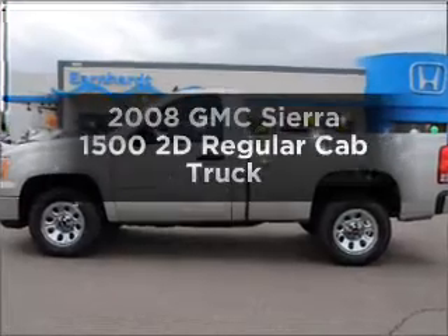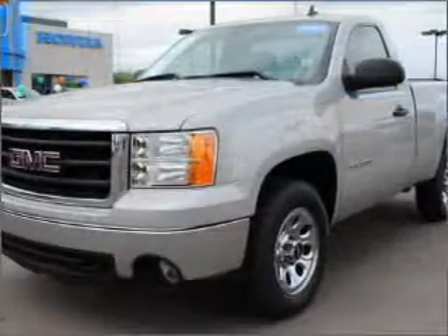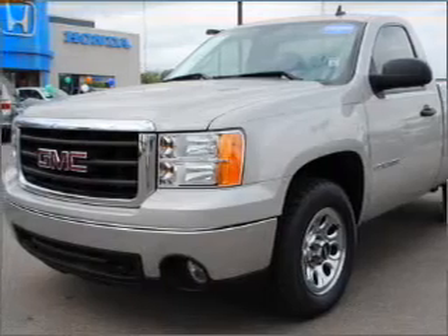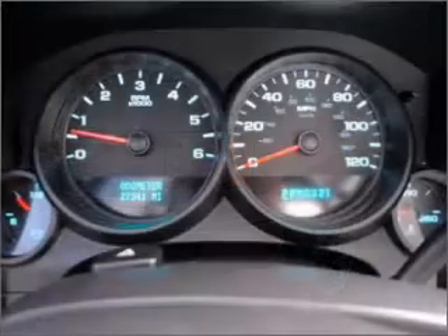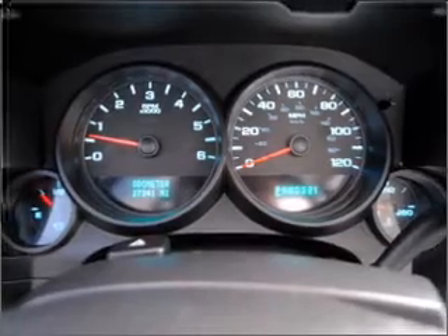Check out this 2008 GMC Sierra 1500. Everything you need under one roof with this great vehicle. With a reliable engine that responds smoothly to its automatic transmission, and brakes safely with the anti-lock braking system.